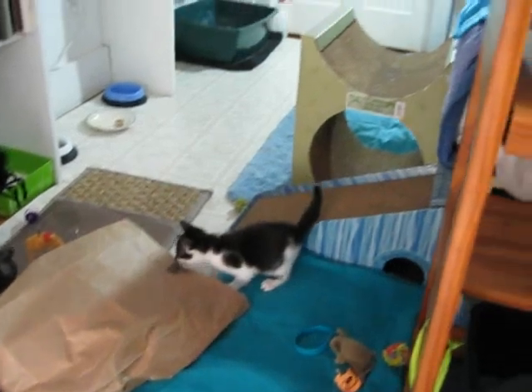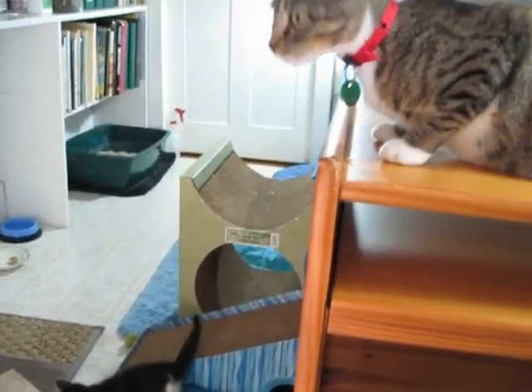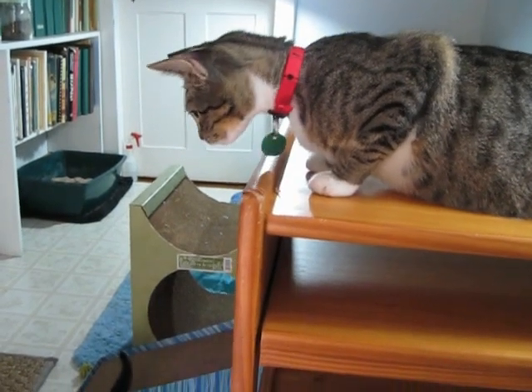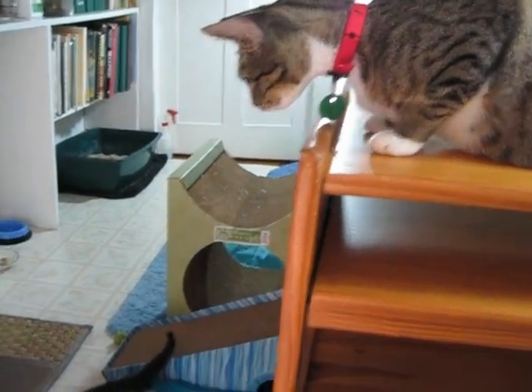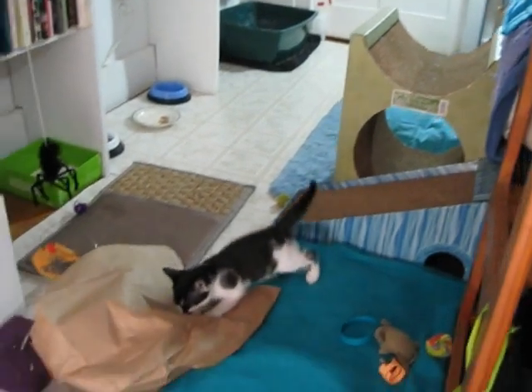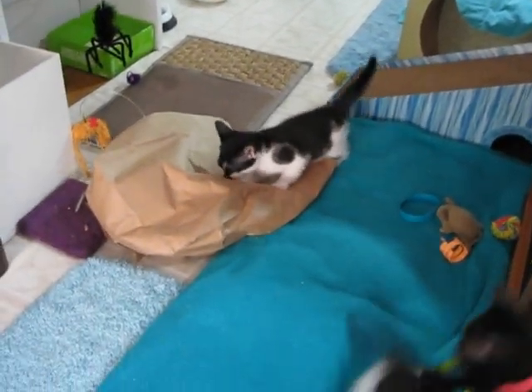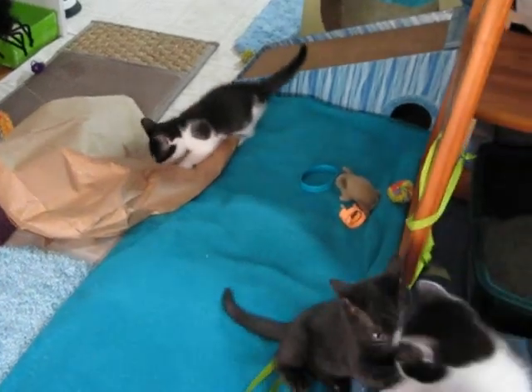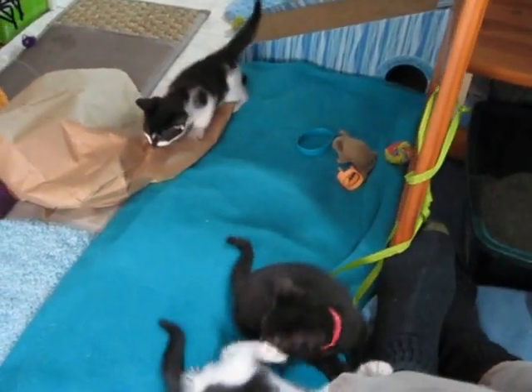There's Mom up here looking to see what's going on — are her kittens safe? Yes they are. She needs to have a place to get away from them once in a while. She's been checking out all the high places.